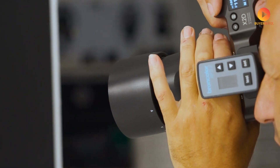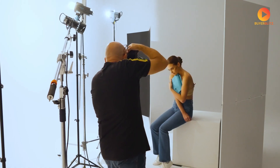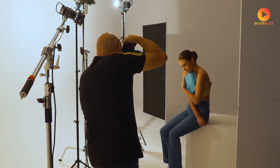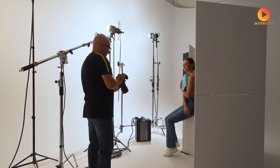Now let's talk about stabilization. When you're working with 150 megapixels, even the slightest camera shake becomes visible. The X3D-150C is rumored to feature an enhanced 5-axis in-body image stabilization system that can communicate with lens stabilization in real time, creating what Hasselblad might call adaptive stabilization technology.